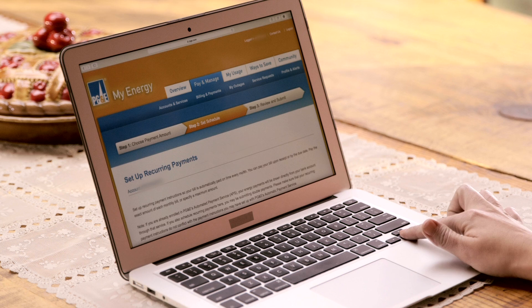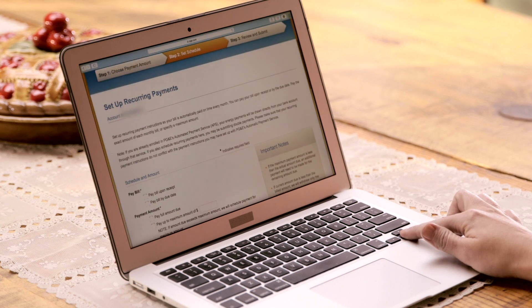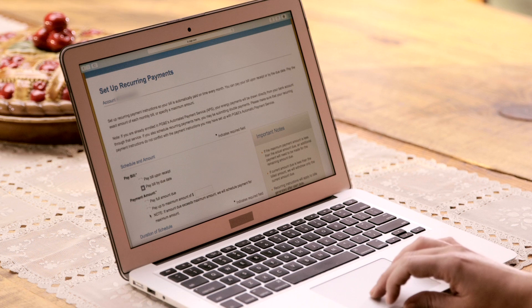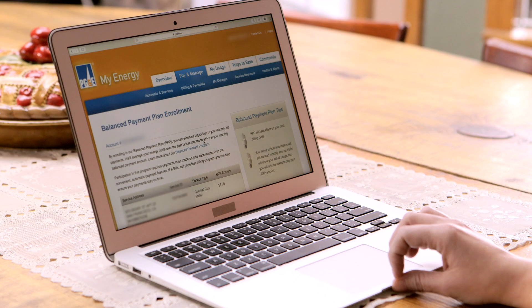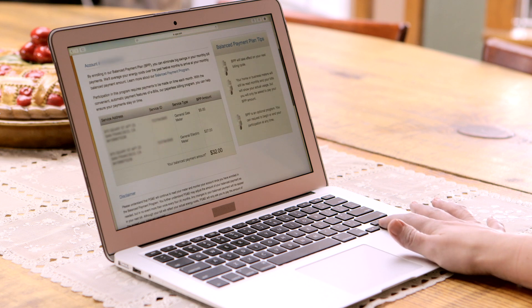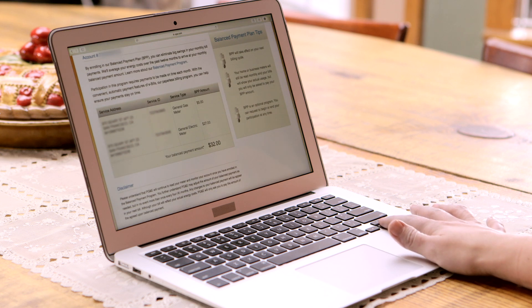MyEnergy makes it easy to manage and pay your bills online. Here's where you can sign up for automatic payments and even enroll in PG&E's Balanced Payment Plan, which makes your monthly payments more predictable. PG&E will average your energy costs over a 12-month period, helping to eliminate big swings in your monthly payments.